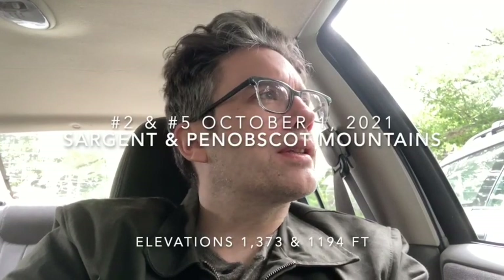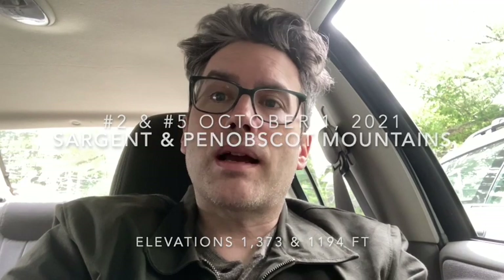Friday, October 1st. I'm climbing Penobscot Mountain. I was going to go from the Jordan Pond side of the mountain, but that parking lot is really crowded. I couldn't find parking. It's just like it was in July.